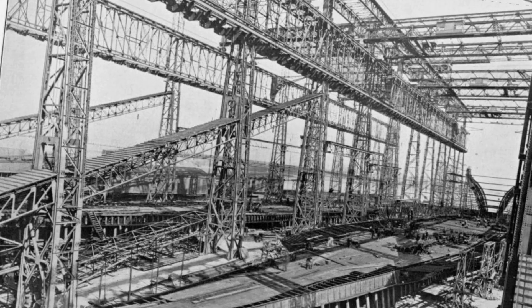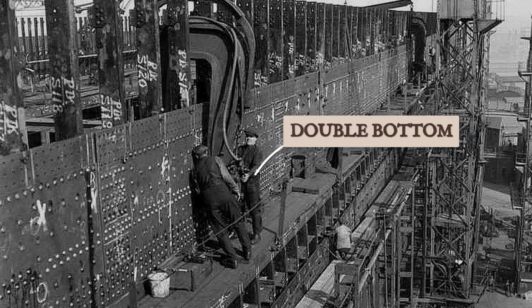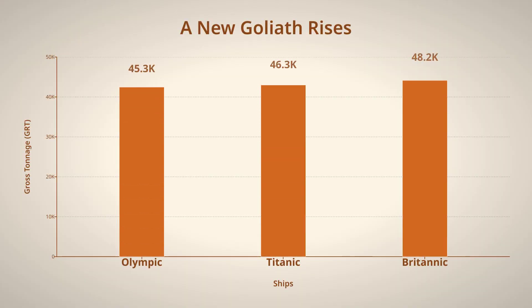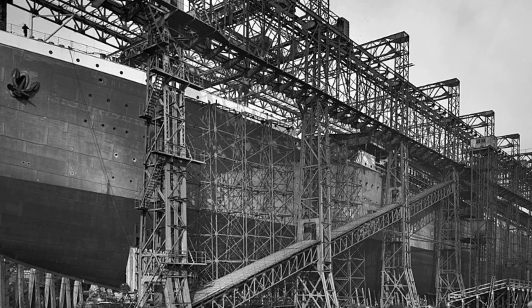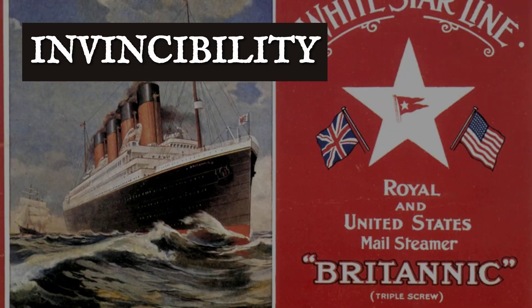Every detail of Britannic's construction was intended to set a new standard. The ship's designers, drawing lessons from tragedy, ordered thousands of tons of extra steel, reinforcing the double bottom hull and raising her gross tonnage to 48,158 — outweighing both Olympic and Titanic. Her towering superstructure dominated the Belfast skyline, promising not just luxury, but invincibility.